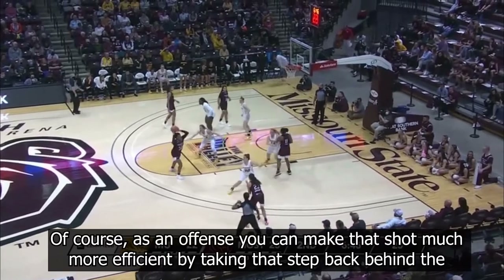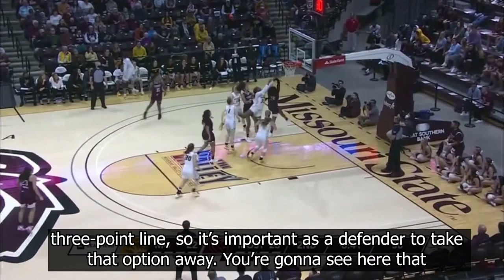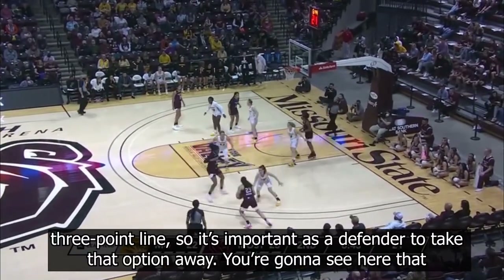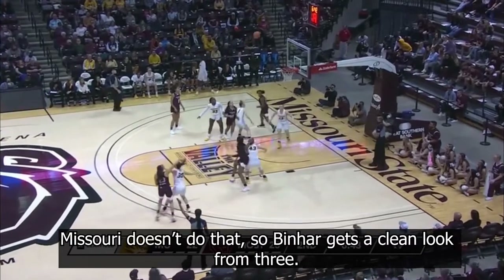Of course, as an offense, you can make that shot much more efficient by taking that step back behind the three-point line, so it's important as a defender to take that option away. You're going to see here that Missouri doesn't do that, so Benhart gets a clean look from three.